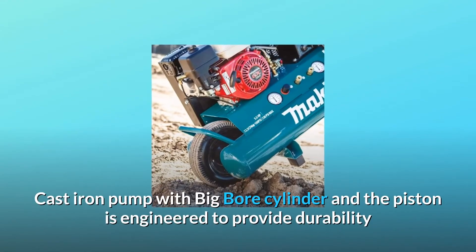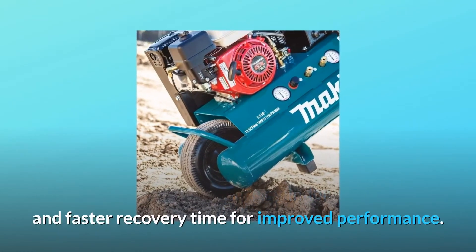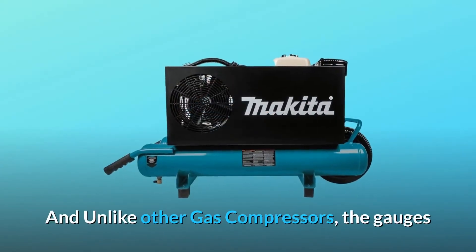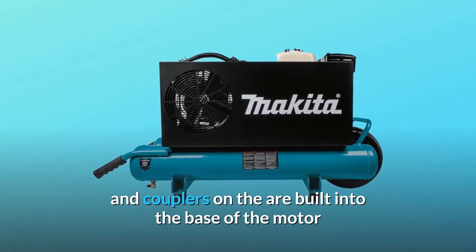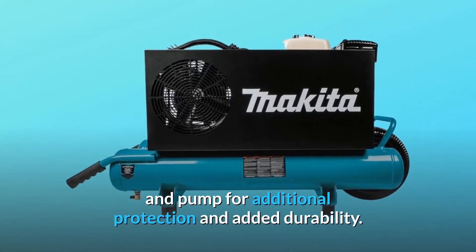Cast iron pump with big bore cylinder and piston is engineered to provide durability and faster recovery time for improved performance. And unlike other gas compressors, the gauges and couplers are built into the base of the motor and pump for additional protection and added durability.